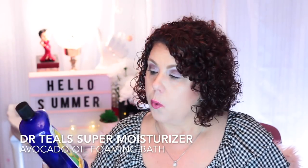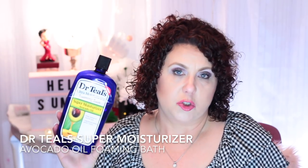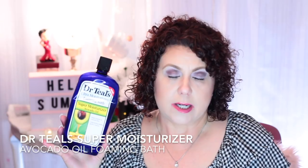A bath product is the Dr. Teal's moisturizing avocado oil super moisturizing foaming bath. I've enjoyed this — it's definitely moisturizing. Just be careful because it will leave your tub a little bit slick, but I definitely do recommend the Dr. Teal's foaming baths.